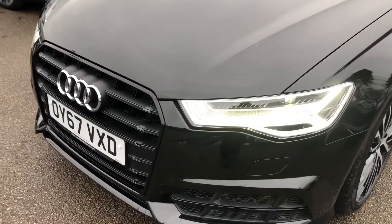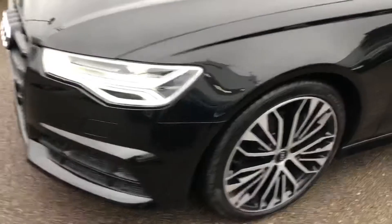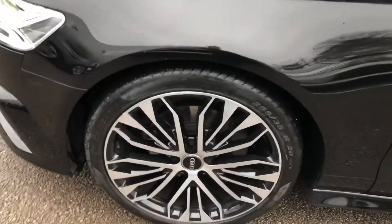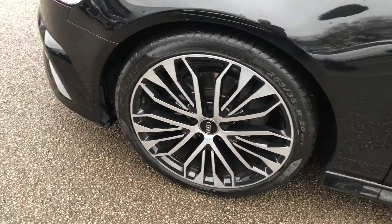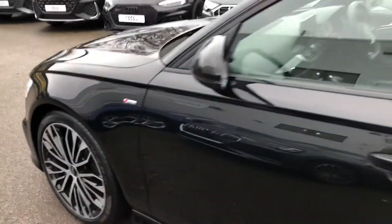Firstly, the car has the Matrix LED headlights with the daytime running LEDs, front headlight washer jets, the 20 inch 5-arm star gloss black alloy wheels, and the S line badge detailing around the car.